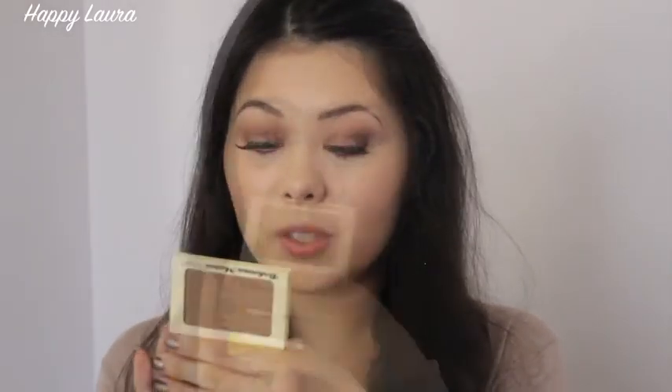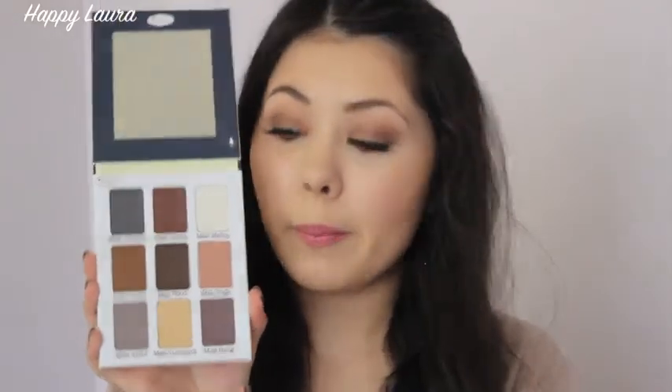Next, of course I have to pick up a bronzer — I picked up the Bahama Mama Bronzing powder, and I can't wait to start using this. And another palette because I just need another palette, don't I? This is the Meet Matte Nude palette and it just comes with a selection of nine matte shades.